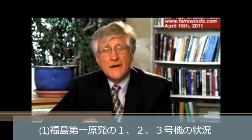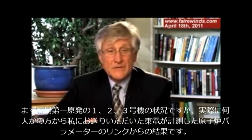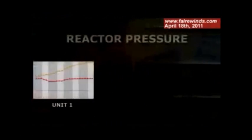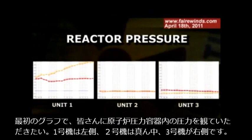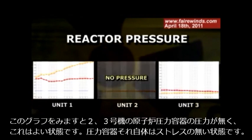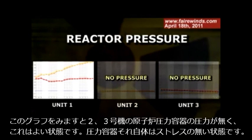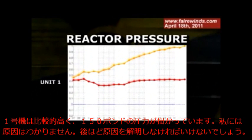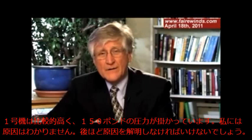The first topic — the condition of reactors one, two, and three — comes from several of you who sent me a great link about the reactor parameters as measured by TEPCO. The first graph I want to look at is the pressure inside the reactor. Unit one is on the left, unit two is in the middle, and unit three is on the right. You'll see there's no pressure inside unit two and unit three, which is a good thing — it shows the reactor is under no stress. There is relatively high pressure, 150 pounds, inside unit one, and I don't know why. I'll have to get back to you on that.